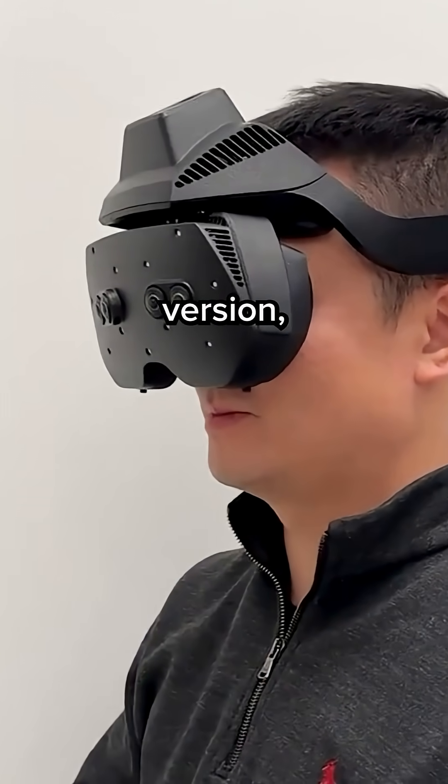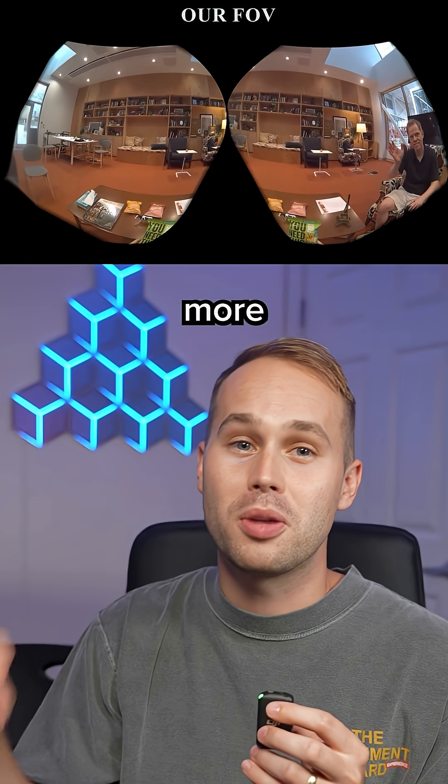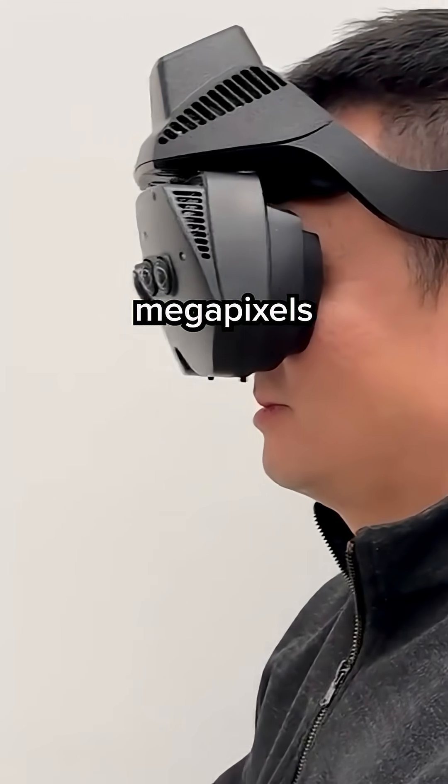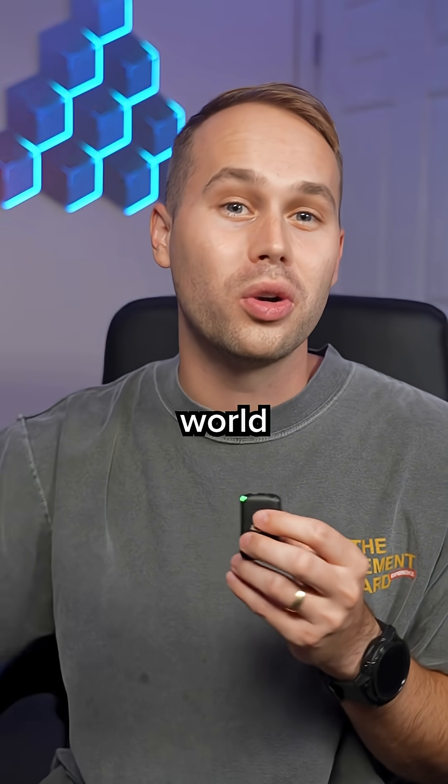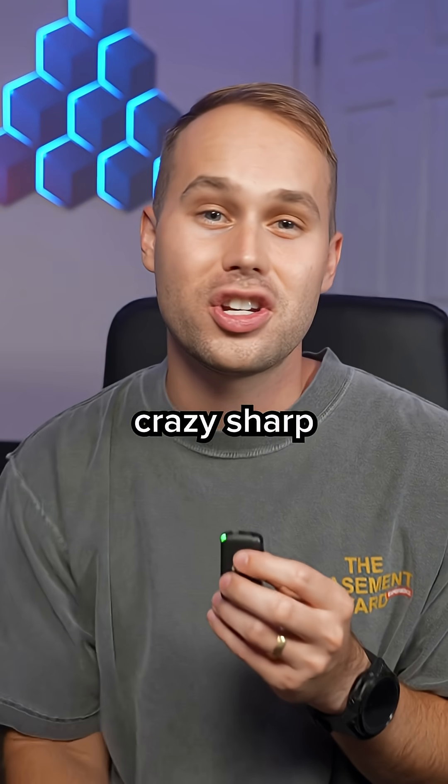And then there's the mixed reality version, which takes it a step further using cameras that capture more than 80 megapixels at 60 frames per second. That makes the passthrough — where you can see the real world through the headset — crazy sharp and smooth.